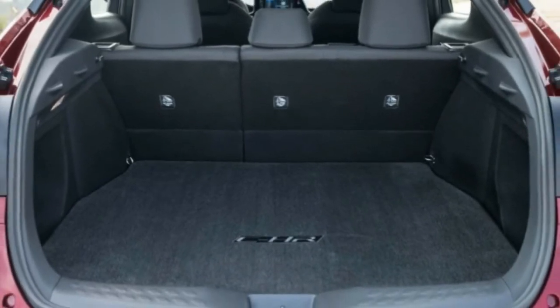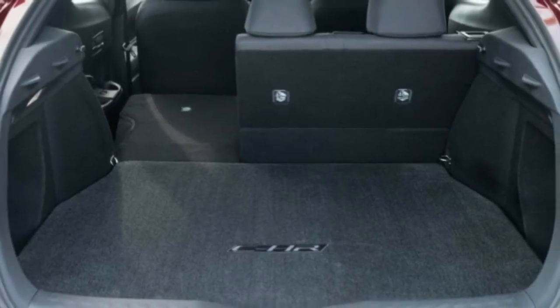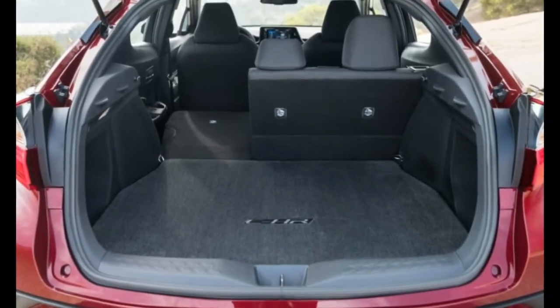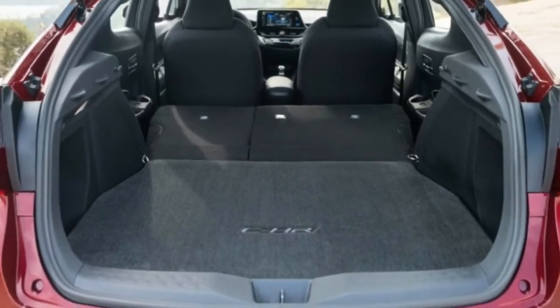While Toyota goes to great lengths to brag that TNGA was tuned at the Nürburgring, any legitimate sportiness is second to style, utility, and amenities in this segment.